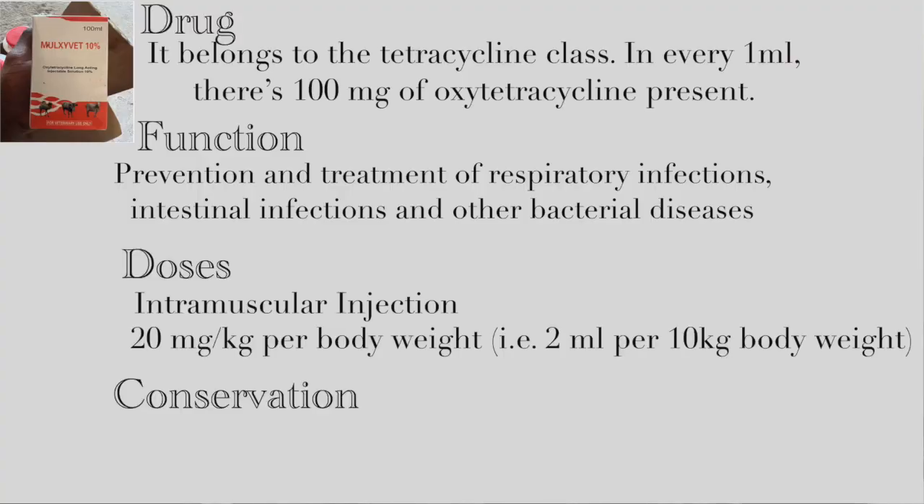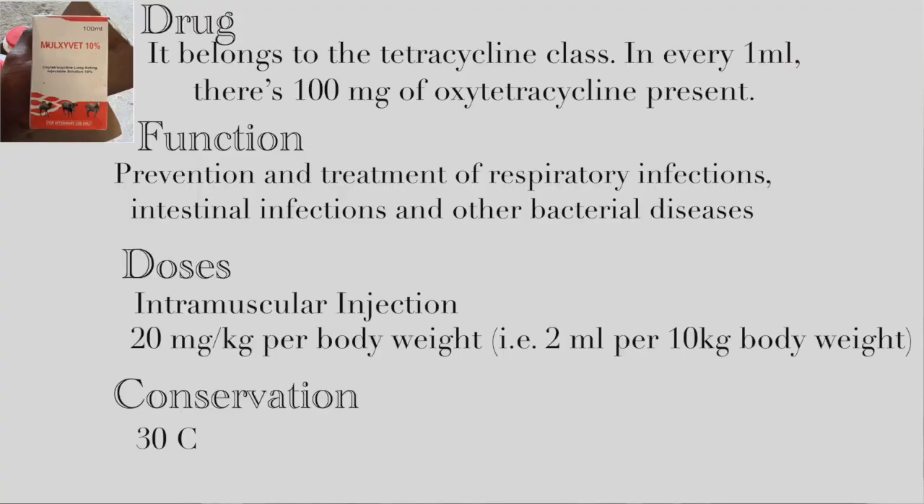The injection of this drug should not exceed 20 milligrams per injection site. It should not be administered within 28 days prior to slaughtering — so if you are preparing your animals for the market, make sure you don't use this drug within the last 28 days. For conservation, it has to be stored below 30 degrees Celsius and protected from sunlight.